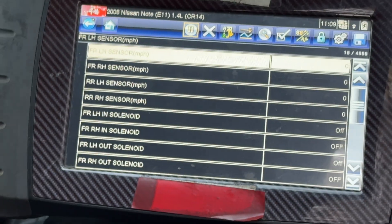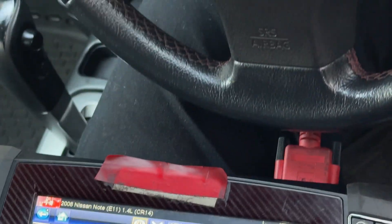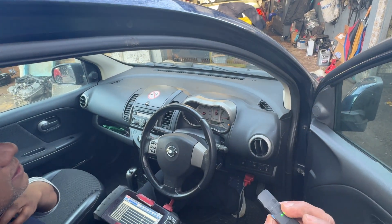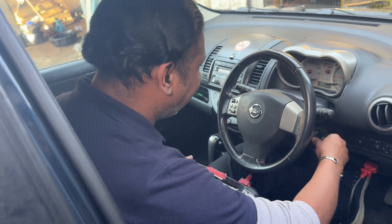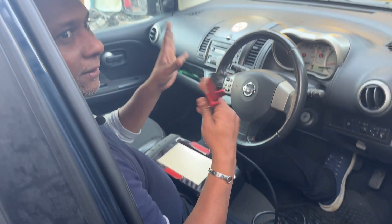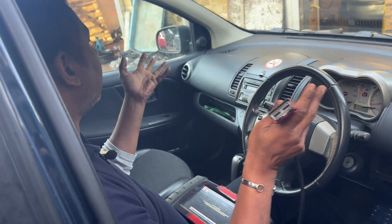I'm going to the data section to have a look at the live data for the four wheel speed sensors. I'm going to reverse a little bit — I can hear something knocking from the front, from the engine bay. You all heard that. Right, I'm switching off the car. I'm not going to move it because I'm feeling it might be something collapsed at the front. I don't know if it's left or right at the moment — we'll see.